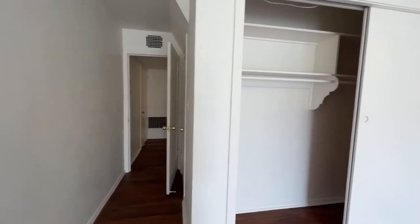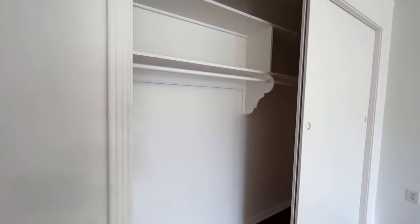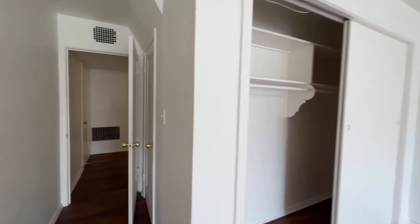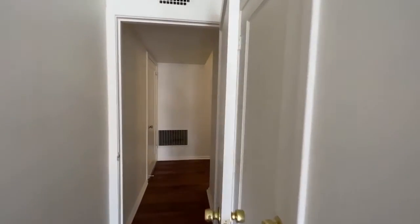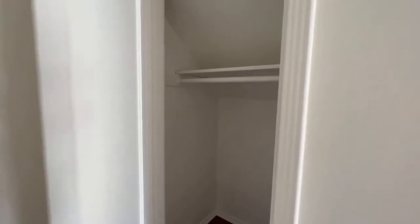We'll point out this closet — just want to show you this as well, because we know that's a common question people have: what kind of closet space do I have? Also pointing out the vent above the door here, because there is central heating at this property. This is the property located at 2034 46th Avenue in San Francisco, and we want to make sure we point all of the closets out for you.